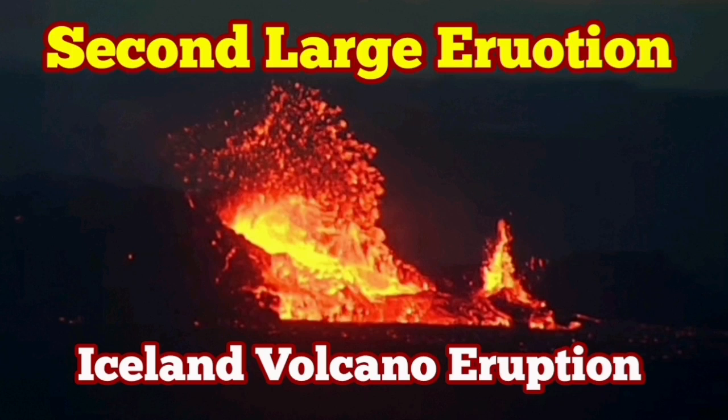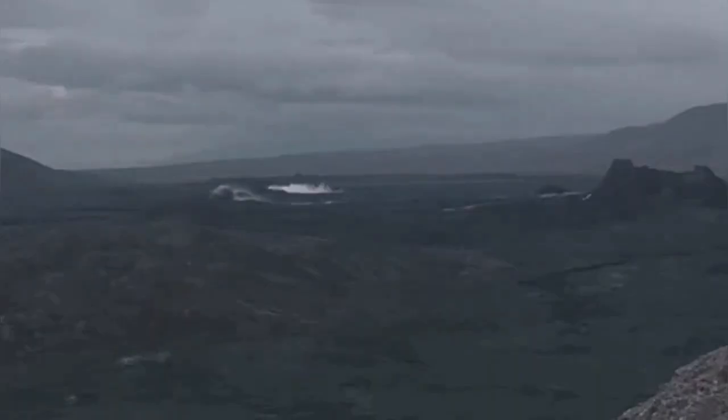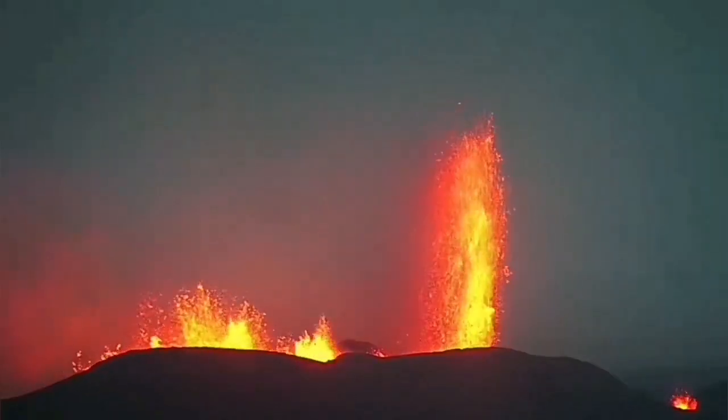The sixth eruption of the Sørsengi volcanic system in the Reykjanes Peninsula of Iceland was one of the most powerful ones. There was a lot of pressure buildup and the fountains of the lava could rise to 170 to 200 meters high.